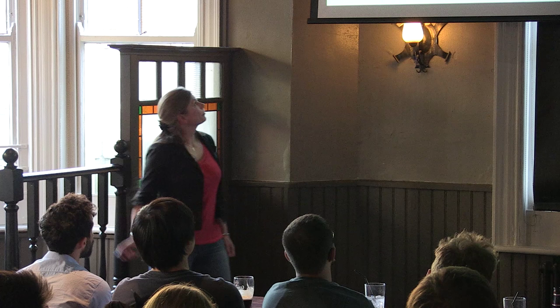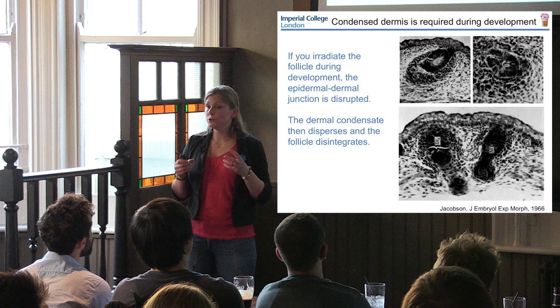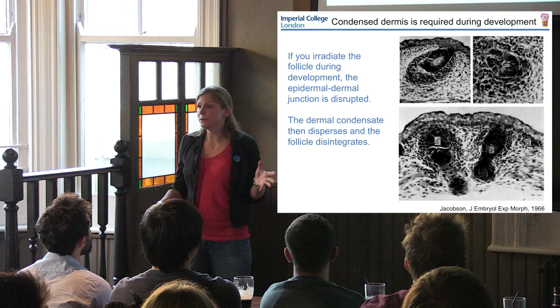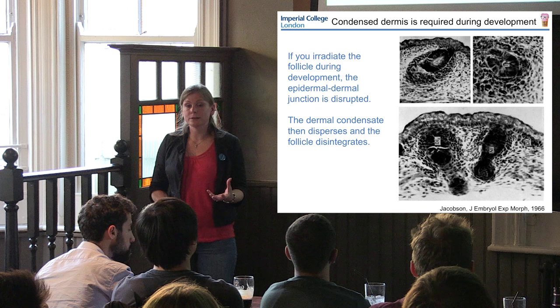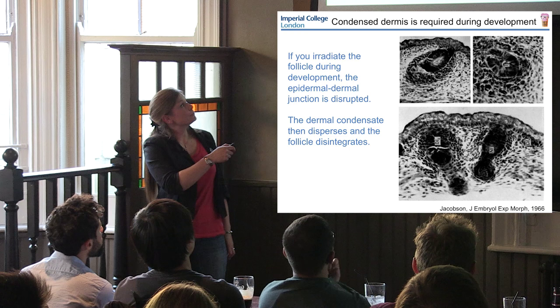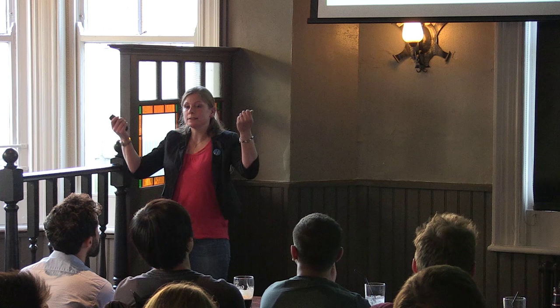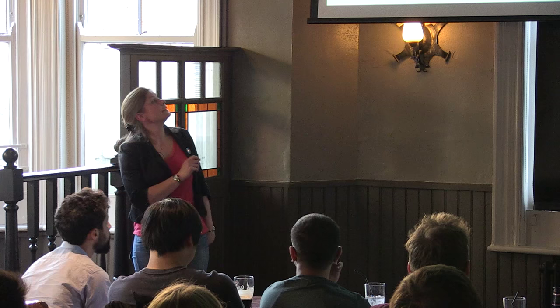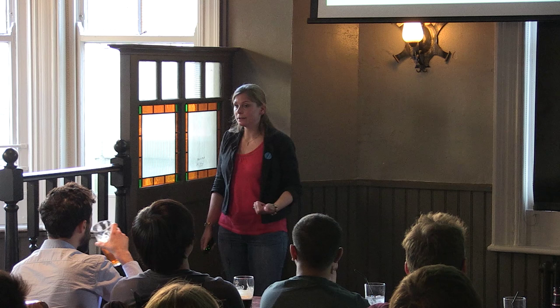The dermal condensate is crucial for development - if you irradiate hair follicles so the condensate disperses and cells are no longer aggregated, hair follicle development will be completely arrested. And in the adult, if you took follicles in the resting phase telogen and ablated the dermal papilla with a laser, the follicle gets stuck in telogen because the dermal papilla is no longer present and signaling to the epithelium telling it to go back into its growth phase. Whereas when the dermal papilla is present, the follicle can re-enter anagen. Just as the condensate is critical for hair follicle development, the papilla is crucial for hair follicle cycling.